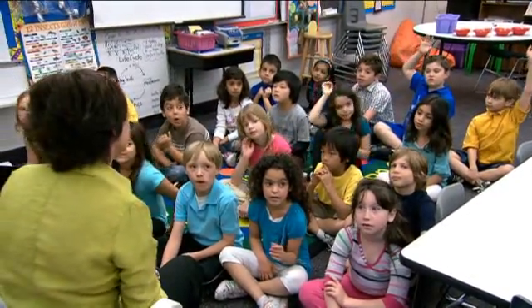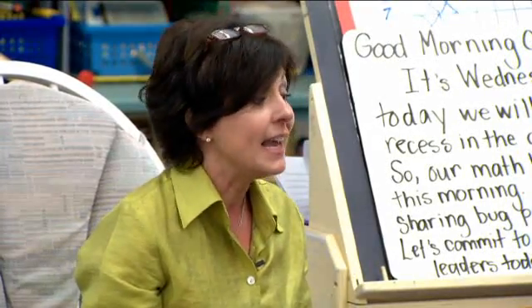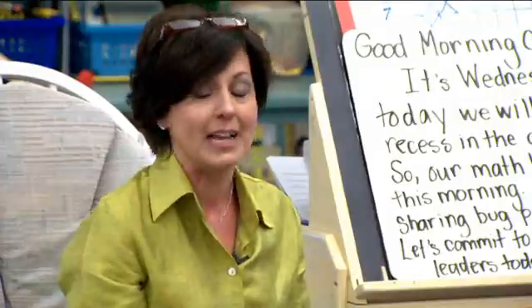Well, we're going to get started with our math lesson. And to get started at our seats, you all will need your whiteboard and pens, and you need to get your books along the way. Can you do that, please? Yep, thank you.